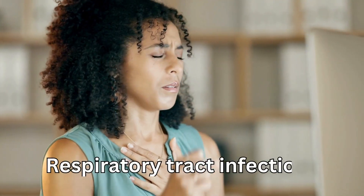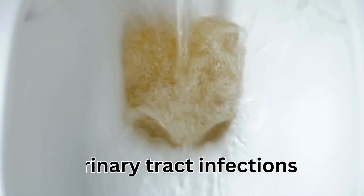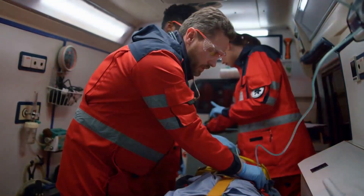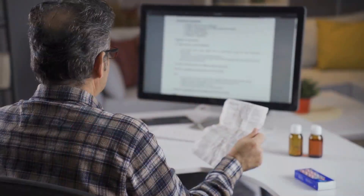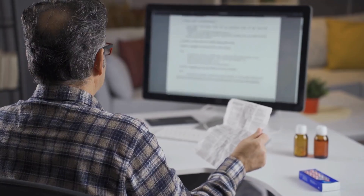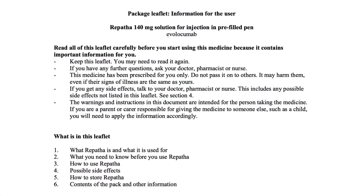Serious side effects include high blood sugar levels, respiratory tract infections, urinary tract infections, and high blood pressure. You could also have a serious allergic reaction. These are not all the side effects — for a full list, see the leaflet inside your medicine's packet.